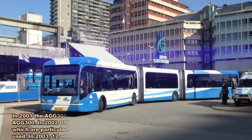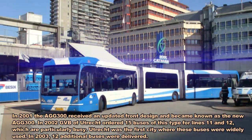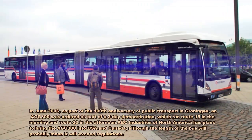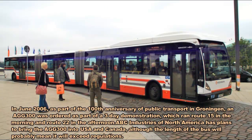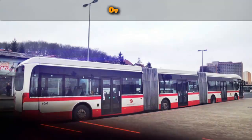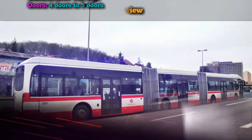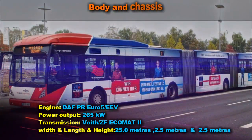The Vanhul HEG 300 is a 25-metre long bi-articulated bus built by Belgian coach builder Vanhul. In the 1990s, two prototypes were built; one of these vehicles still remains in service in Liege, and the other, an ex-demonstrator, in Angola.